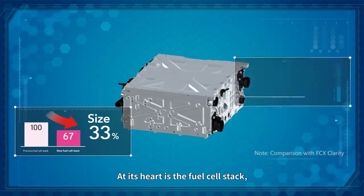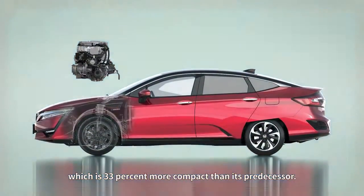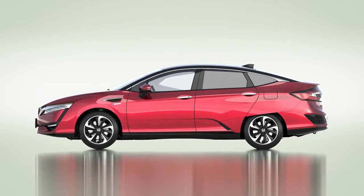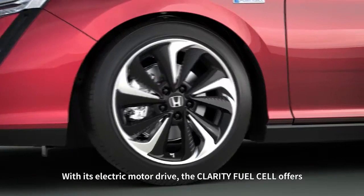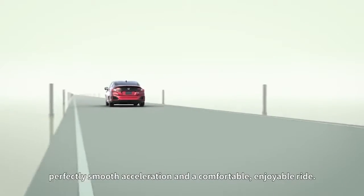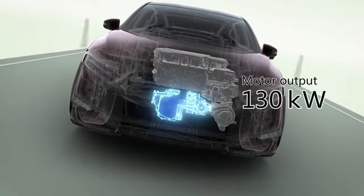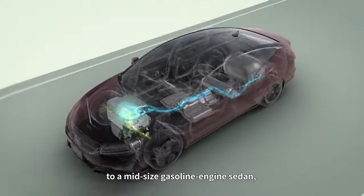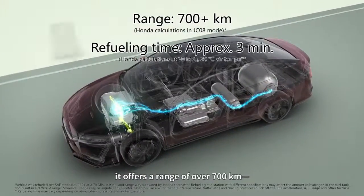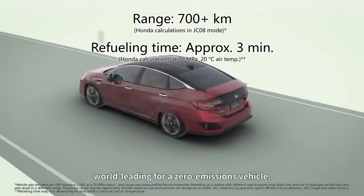At its heart is the fuel cell stack, which is 33% more compact than its predecessor. With its electric motor drive, the Clarity fuel cell offers perfectly smooth acceleration and a comfortable, enjoyable ride. While delivering acceleration performance equivalent to a mid-sized gasoline engine sedan, it offers a range of over 700 kilometers — world-leading for a zero-emissions vehicle.